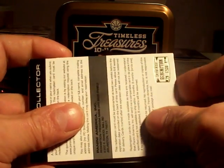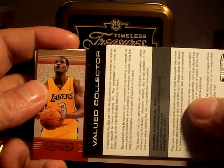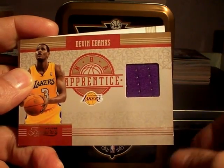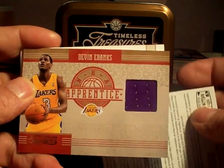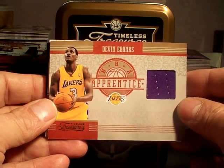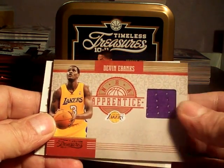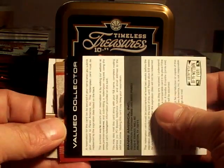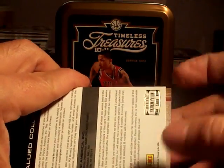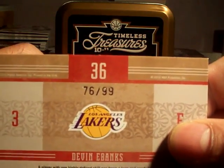I think I've seen a nice card. This is Devin Ebanks — Devin Ebanks jersey card. That's a Devin Ebanks Jersey, number 76 of 99.